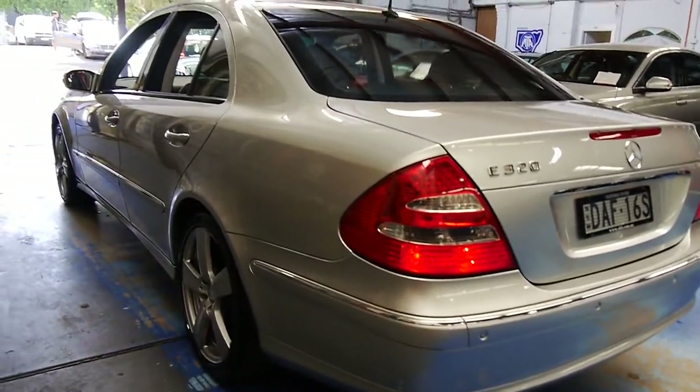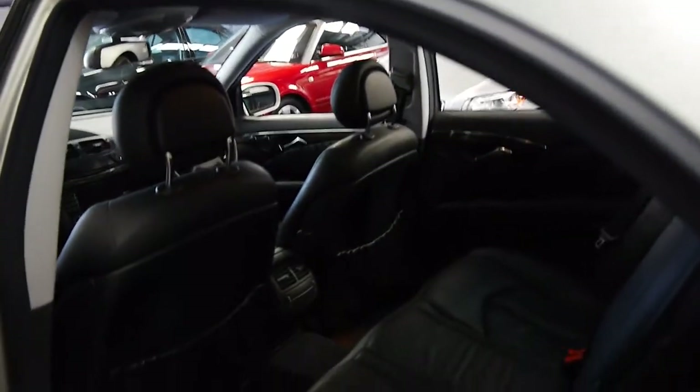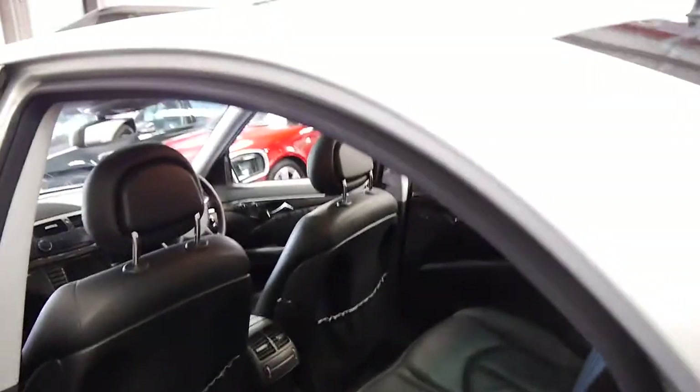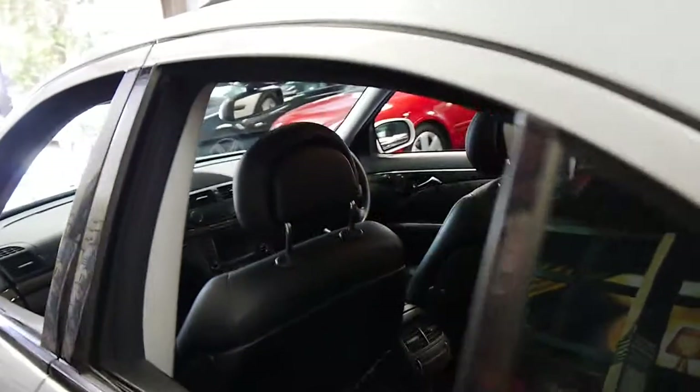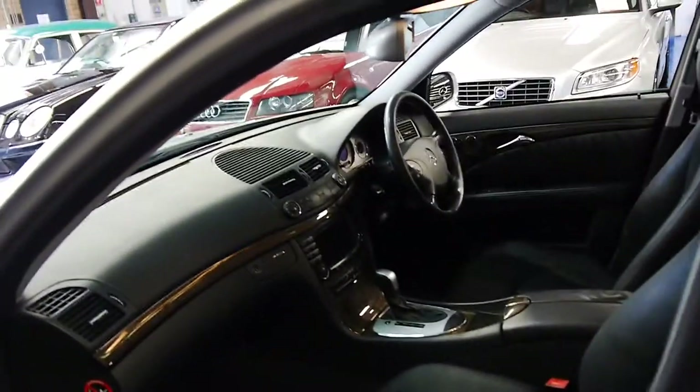It's never been in a major accident and it was owned by a very fussy owner. You can look at an E320 like this with just 80,000 kilometres and you won't find it in as good a condition as this car. It doesn't have two remote keys — it has three.